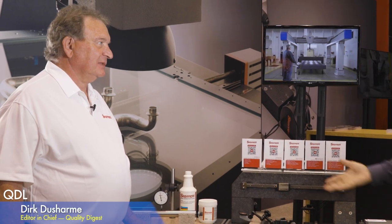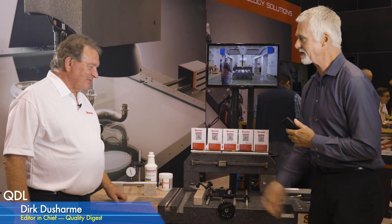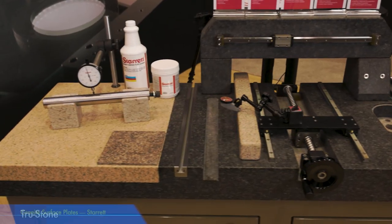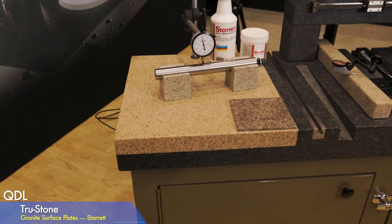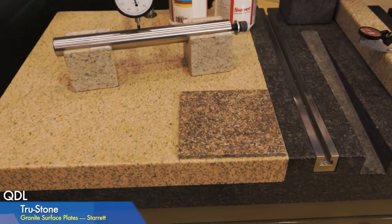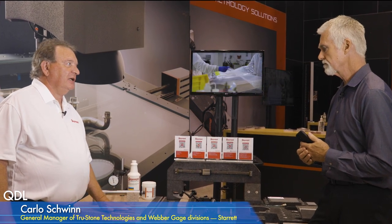Granite surface plates have been around for decades, but there's something new. The iconic pink plate has been in most shops in the country, but recently that quarry closed. We found another North American granite with the same great wear properties but a better grain structure and a smoother finish — we're calling it the superior red granite and are transitioning to it right now.